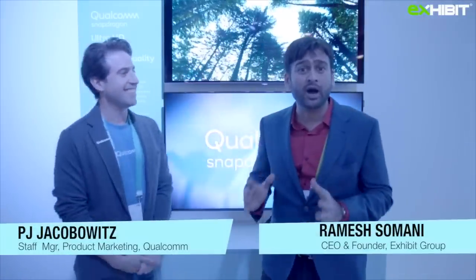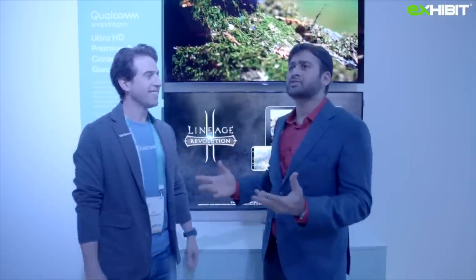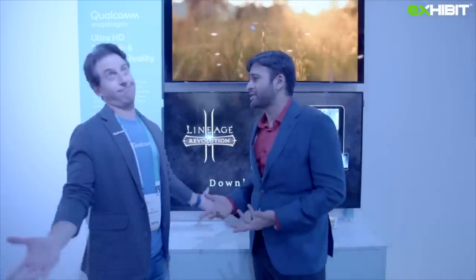Welcome back guys, we are at the Qualcomm booth. I got hold of PJ because he is the global marketing guy for Qualcomm Snapdragon. So PJ, welcome to the show. Thanks for coming. Well, this is something which is powering everything so we have to be here. Qualcomm powers everything literally these days.